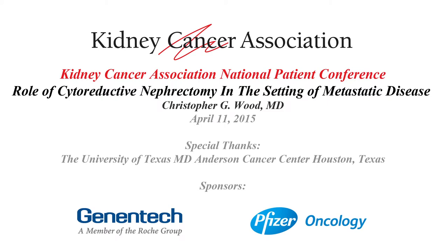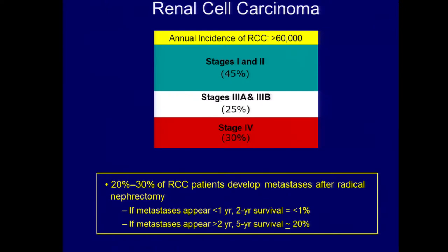I'm going to talk about the role of cytoreductive surgery, or nephrectomy, in the setting of metastatic disease. Stage means everything in kidney cancer, and those patients who present with stage 4 disease — approximately 30% present with stage 4 — a total of 50% will ultimately develop stage 4 in their lifetime.